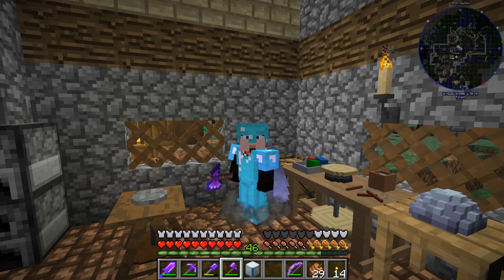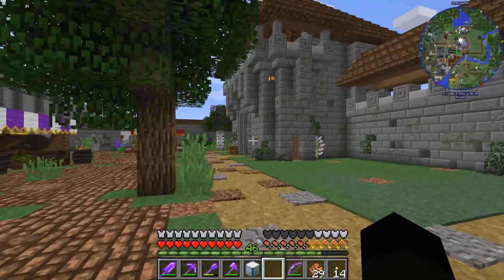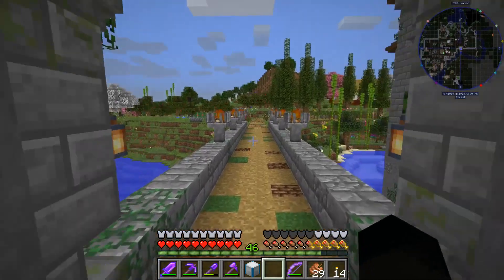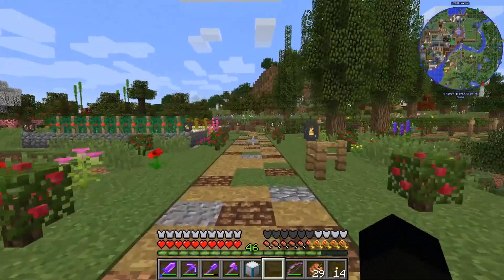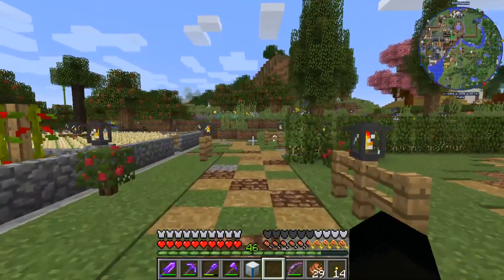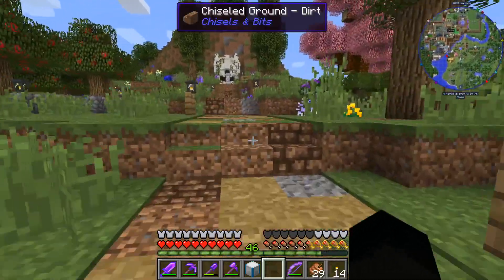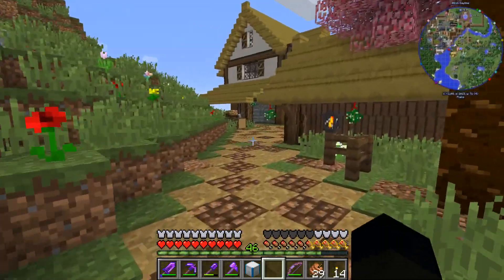Hi everybody, welcome back to Tech Warfare episode 55 with me Sid. I may have caught a chicken dying as I hit record - that's why I'm chuckling. Firstly, apologies for the lack of a stream at the weekend. I did say in the notification that I wasn't streaming - I was building a fence on Friday, and I was absolutely knackered, muscles aching, back aching. I was hoping by Sunday I'd be feeling better but I was still aching really badly.